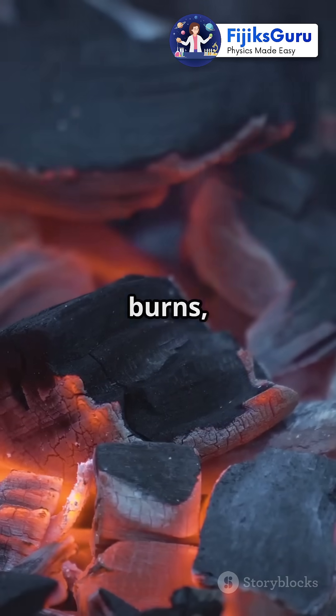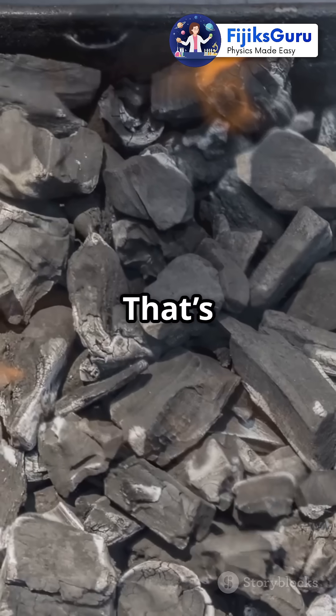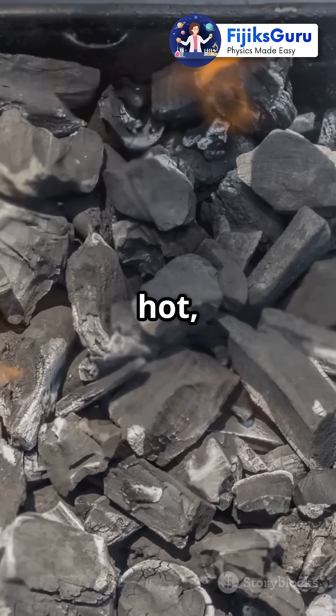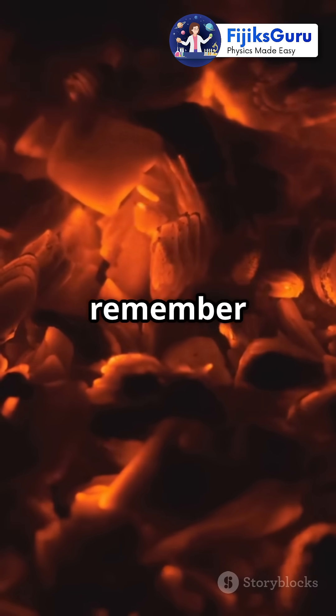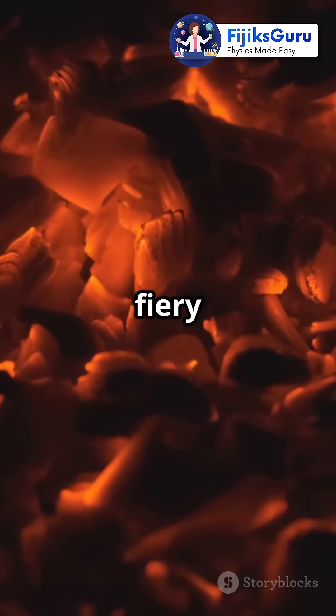Plus, when charcoal burns, it mostly releases carbon dioxide and heat energy. That's why grill masters and blacksmiths love it — it gets super hot, super fast. So next time you see glowing coals, remember that's physics in action, turning carbon into pure fiery power.